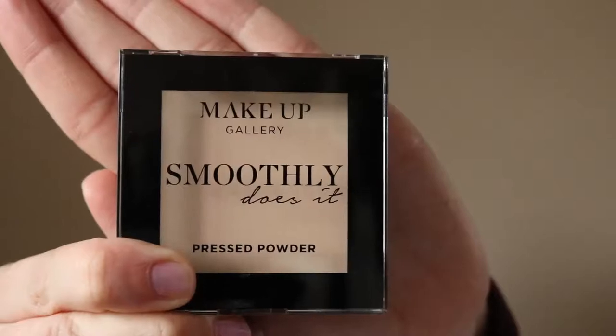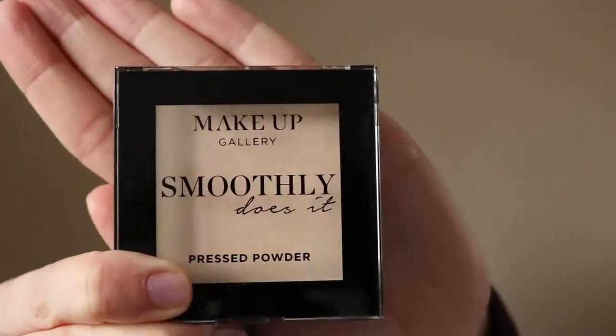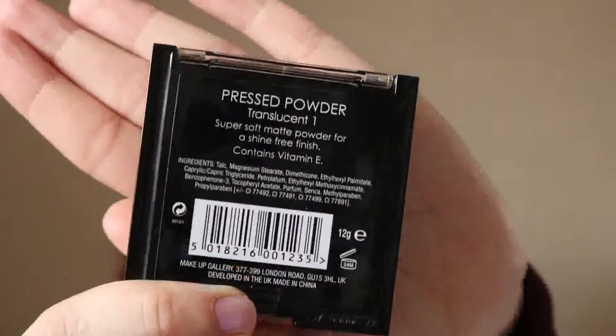Starting off with the haul, the first item is this translucent powder in shade one — obviously translucent. I'm quite pale so this is good for me. You do get quite a bit of fallout from the product and it has a talcum powder smell to it, but I don't mind that.